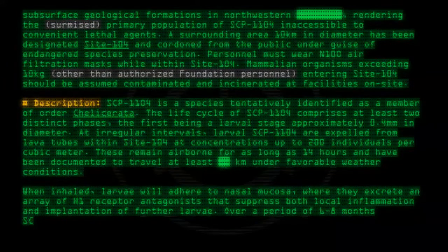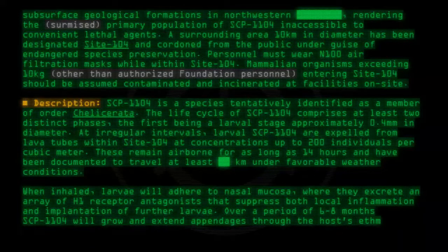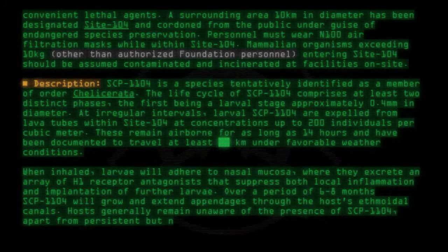Over a period of six through eight months, SCP-1104 will grow and extend appendages through the host's ethmoidal canals. Hosts generally remain unaware of the presence of SCP-1104, apart from persistent but non-specific headaches.